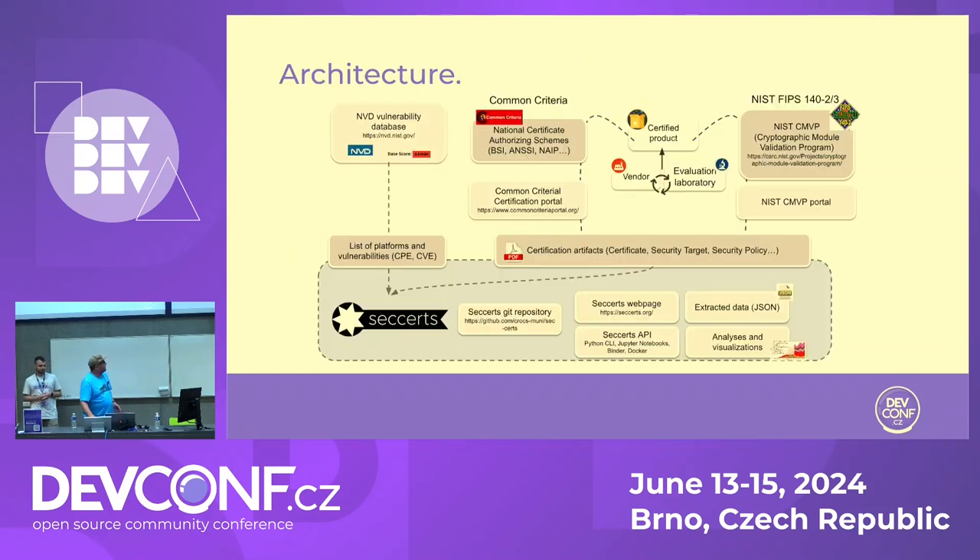This is the architecture: you have the certified product, there is a vendor — let's say Red Hat — and evaluation laboratories, such as Lightship for Common Criteria. There are websites with all the certificates or FIPS certificates. These are downloaded and processed. There is extracted data, a seccerts webpage, an API, other analyses and visualizations, a GitHub repository, and the CVE database.